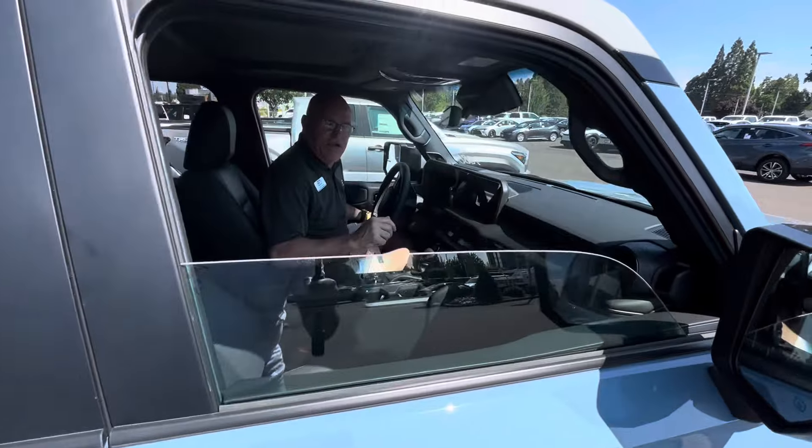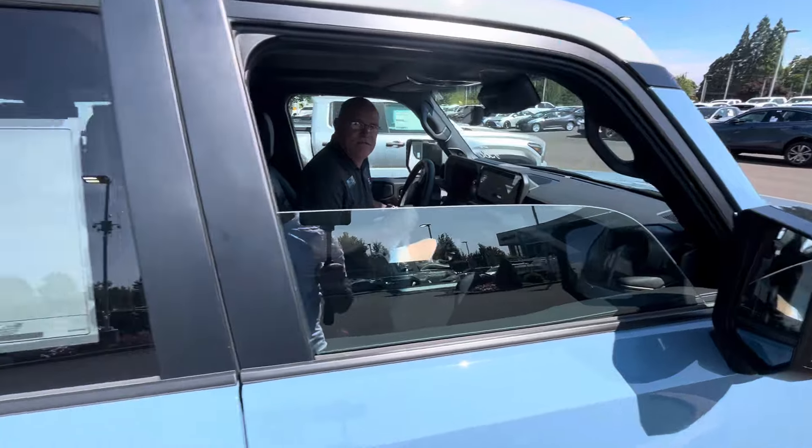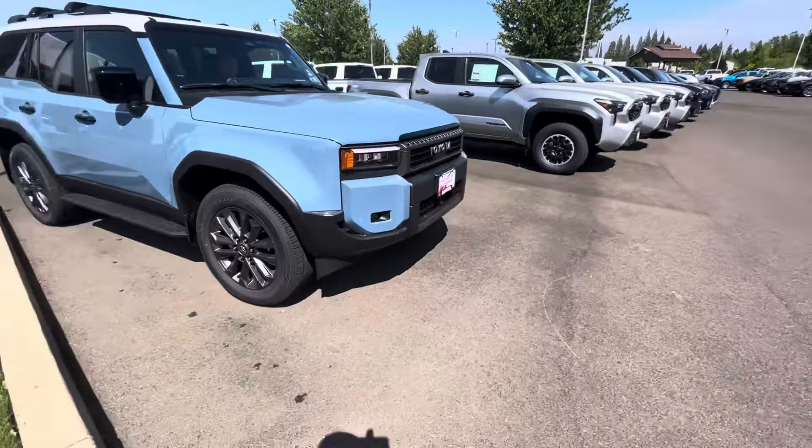How you doing, Mr. Styles? Doing good, my brother — taking us over to the delivery bay. Somebody's taking delivery of this one? Yes sir. See, they're selling them, guys. They're selling them. So yeah, this is a nice one — that's Smoky Blue. Somebody's coming to pick her up.